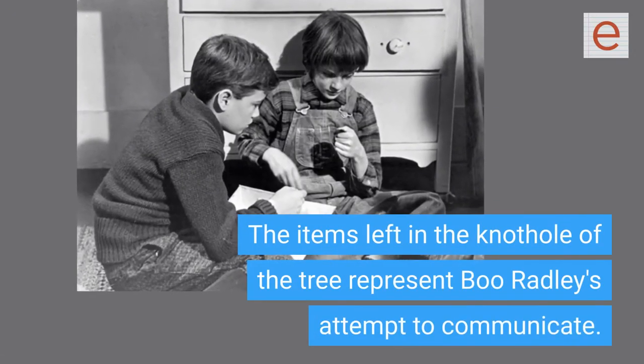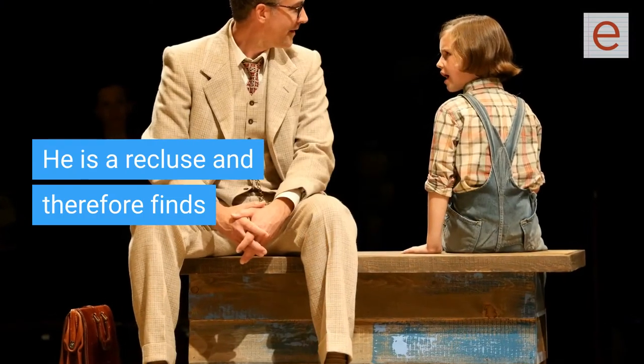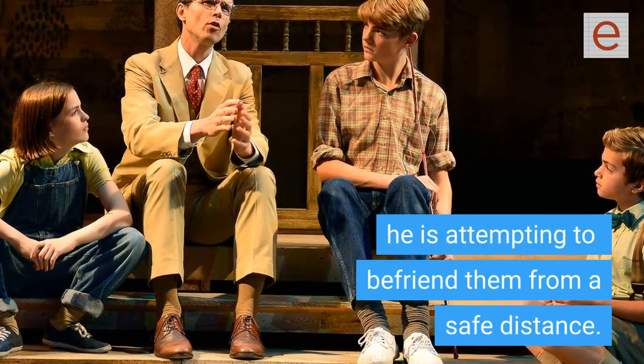The items left in the knothole of the tree represent Boo Radley's attempt to communicate. He is a recluse and therefore finds an indirect way of communicating with Scout and Jem. By leaving them gifts in the knothole, he is attempting to befriend them from a safe distance.